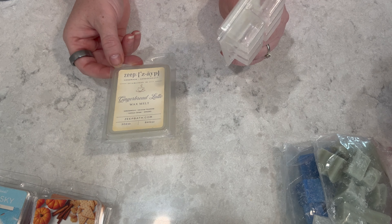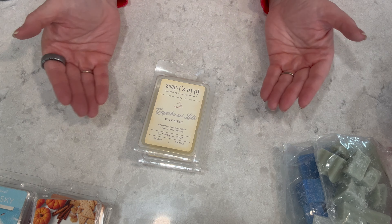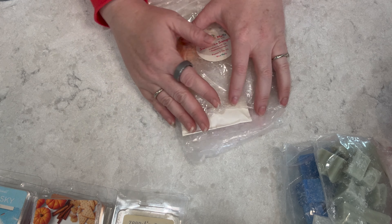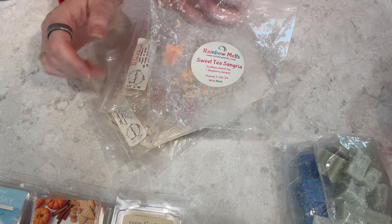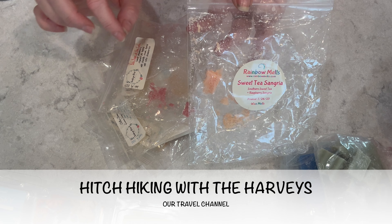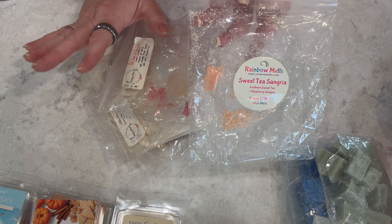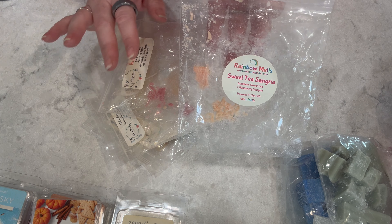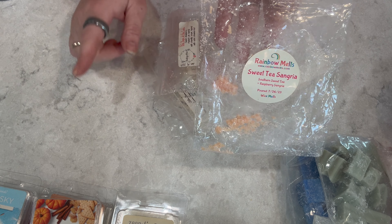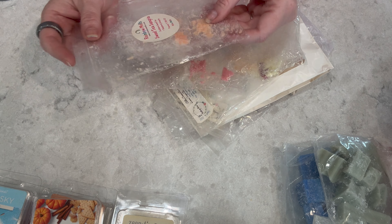Two Zape clamshells I emptied: Gingerbread Latte — gingerbread, graham crackers, vanilla cream, and espresso — and Red Cup Season — espresso, peppermint mocha, Uggs and leggings. I just finished Red Cup Season this past weekend. I've had these in smaller cups before; now they make them in full-size clamshells. Out of all the vendors I love, Zape, Rainbow Melts, and Super Tarts are my favorites for doing coffee scents — the coffee really comes through. I would repurchase both, and this is probably my third or fourth time melting each of these.